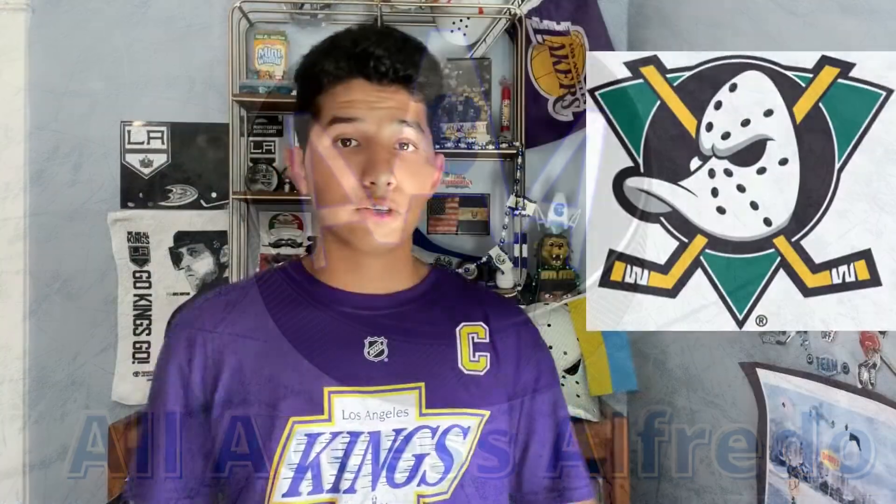Let's get started and talk hockey. First up is the Anaheim Mighty Ducks logo. I have it right here. For me, this is my all-time favorite hockey logo. I have the mask right here — that's why I bought it. I was a huge fan when I first saw it, and it really made me a fan of the Anaheim Ducks. This is such a classic logo, not only in hockey but in sports.